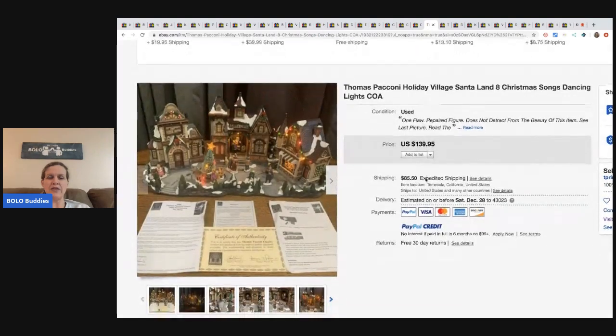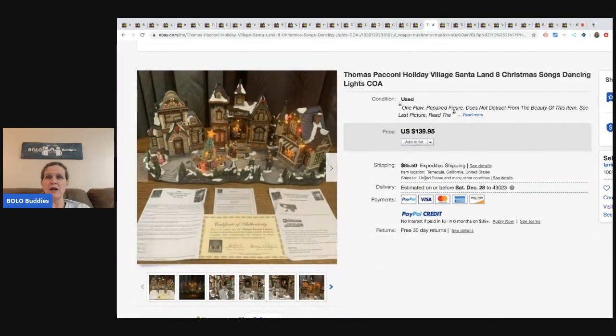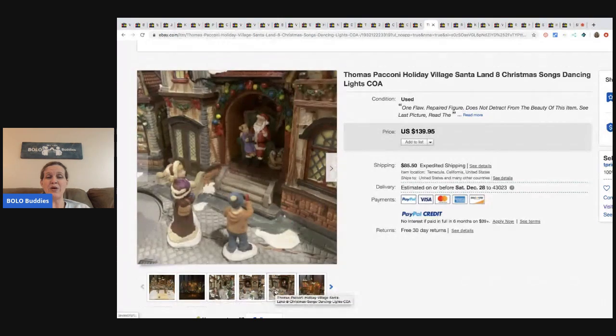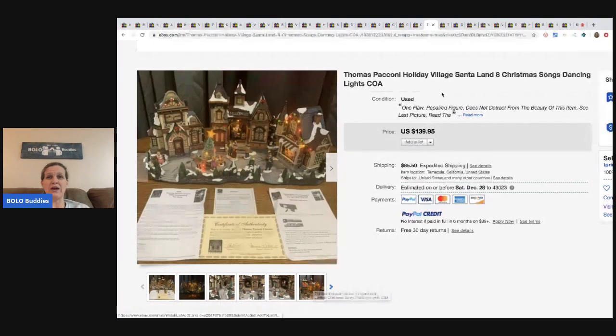The next item is another Thomas Peconi - this is a village - and it sold for $139.95. Very cool. These all came out of the storage units, so he really made out on these units.